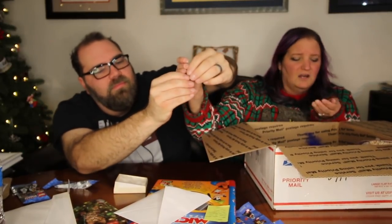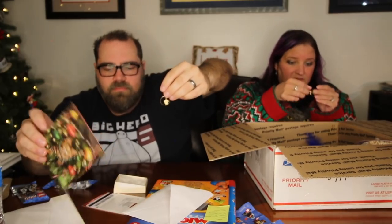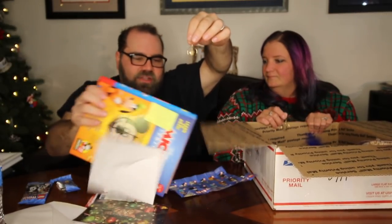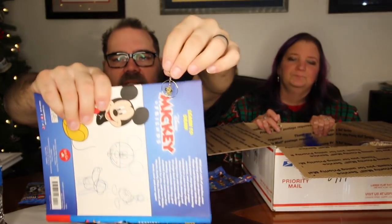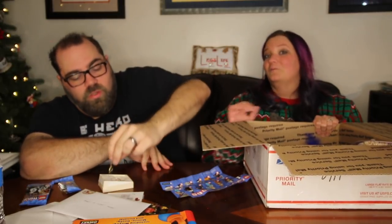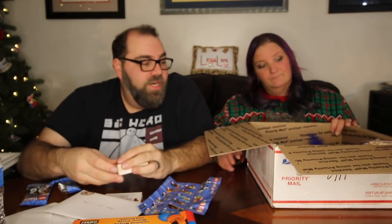She also went through her jewelry box from high school and found these earrings — she's had them for 40 years. They are Minnie Mouse hoop earrings with Minnie dangling in the middle. They will for sure be worn — by Sherry. Donna, thank you so much. You're so generous to us. Thank you for spoiling our kitty too, and thank you for the gift cards — we appreciate them more than you could ever know.